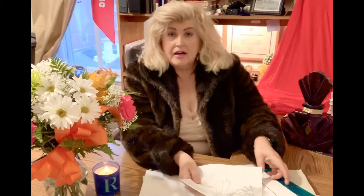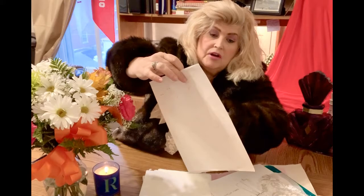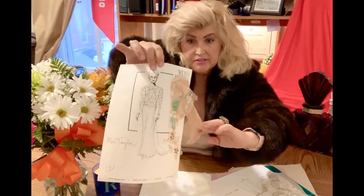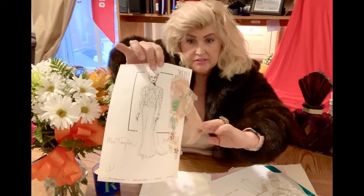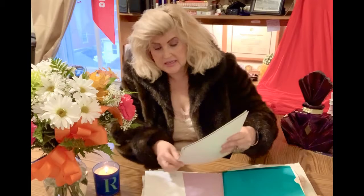I also have another dress design from Nolan Miller. This was a design he was going to do for her — same sort of thing, with the chiffon and the floral on top. We have samples of the material. These are really beautiful, delicate fabrics. We do know she wore a pale yellow dress.